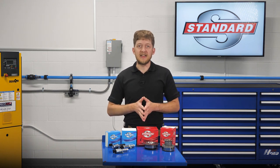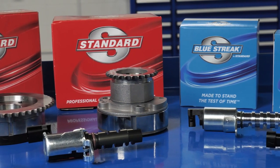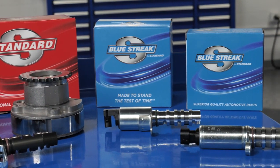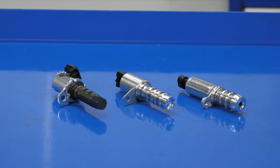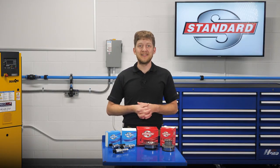So when you are replacing a failed OE VVT component, you can trust Standard for a sprocket and solenoid that will perform and last. In addition, Bluestreak solenoids and sprockets offer improvements over the OE design for durability and a longer service life. For a complete and easy repair, Bluestreak also offers complete solenoid kits and VVT service kits. I'm Brian Sexton, and thanks for watching.